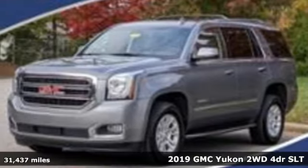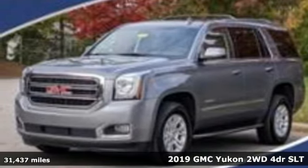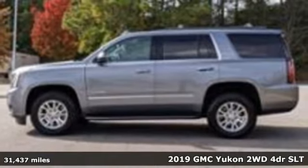It's a 2019 GMC Yukon. GMC, it's not just a vehicle, it's a professional-grade tool.